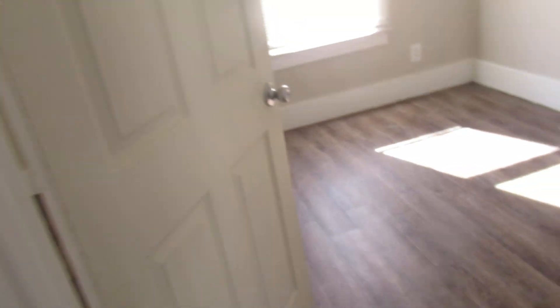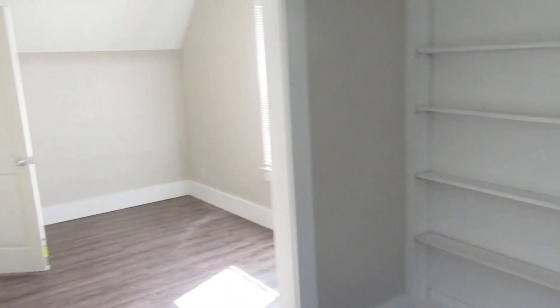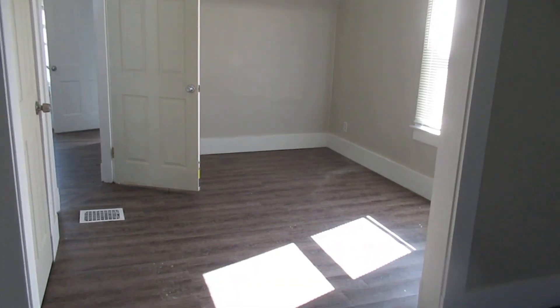You can see how nice this is. Again, vinyl flooring, paint, plug switches, blinds — all of it. This one's got a neat little shelving here. And you can see it's a nice big, large bedroom.